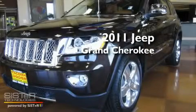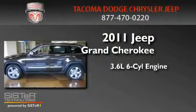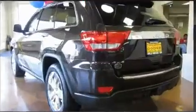This is a brand new 2011 Jeep Grand Cherokee. It features a 3.6 liter 6-cylinder engine, an automatic transmission, and 4-wheel drive.